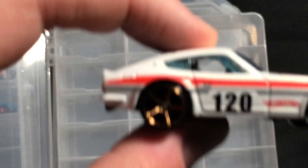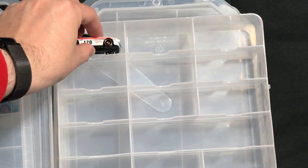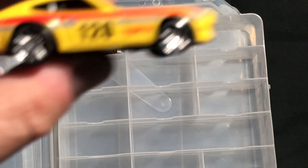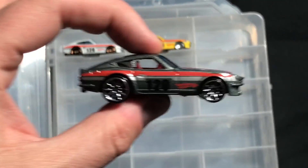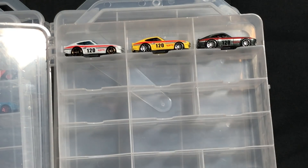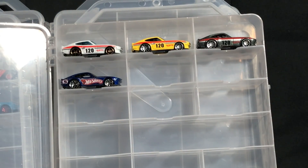First Datsun up is the 240Z. This is the Faster Than Ever first edition — pretty rare car, actually quite rare. I have the three colors of the mainline first edition. This was a Kmart. There are other wheel variations, but I decided only to keep one wheel variation of each. Keep working through the mainline.